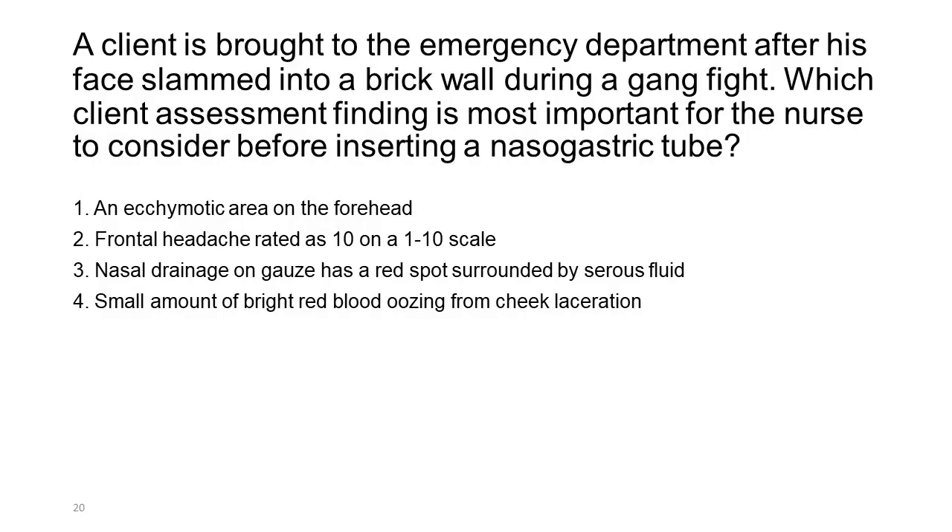A client is brought to the emergency department after his face slammed into a brick wall during a gang fight. Which client assessment finding is most important for the nurse to consider before inserting a nasogastric tube? 1. An ecchymotic area on the forehead. 2. Frontal headache rated as 10 on a 1–10 scale. 3. Nasal drainage on gauze has a red spot surrounded by serous fluid. 4. Small amount of bright red blood oozing from cheek laceration.